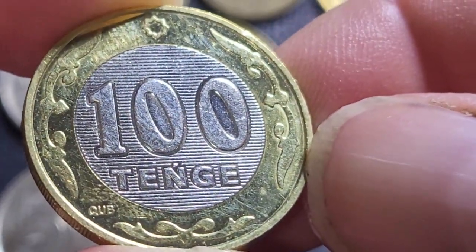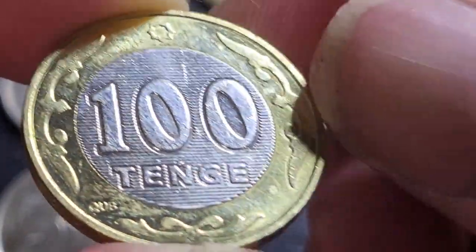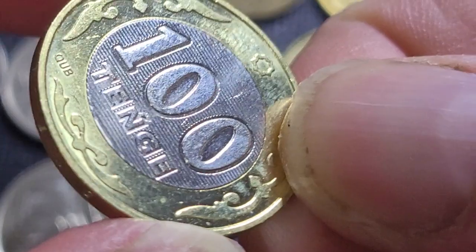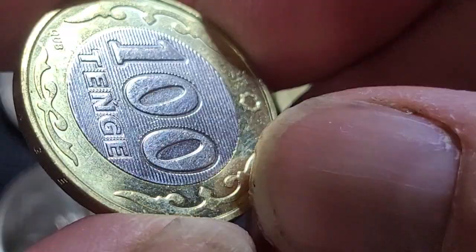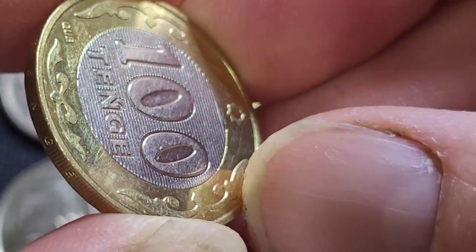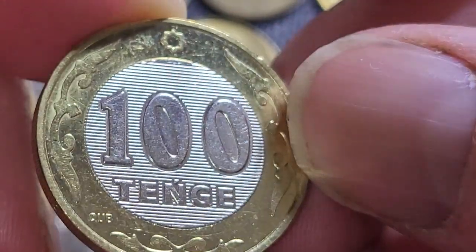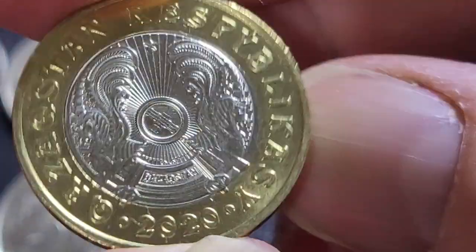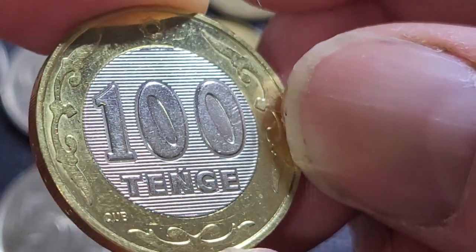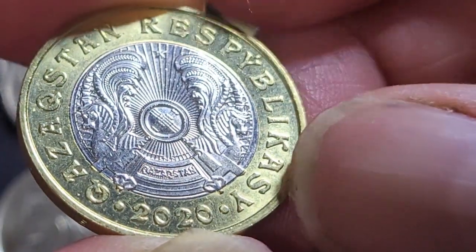The 100 tenge is a bimetallic coin — a copper-nickel center with a brass ring. It has a security feature on it, though checking it now it doesn't show any hidden messages. It's just a really cool feature. These coins are also medal-rotated, so when you rotate it north to south it shows the same side.